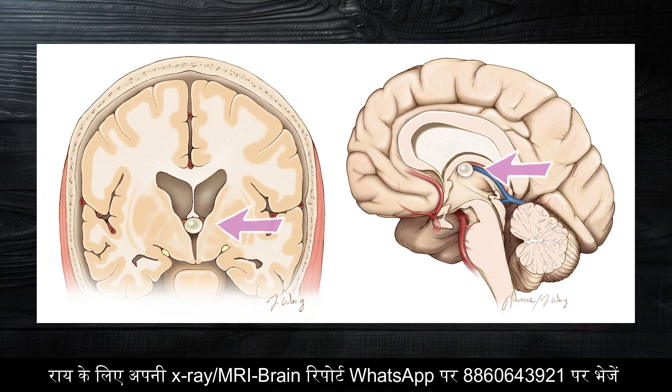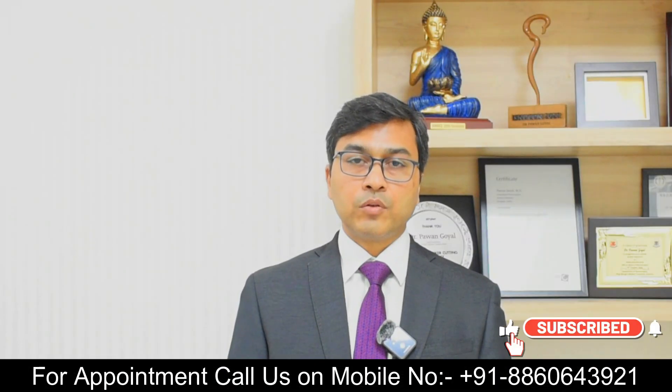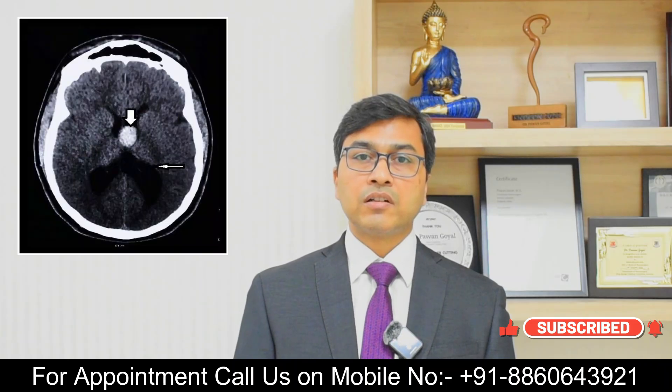It is located in the third ventricle of the brain and causes obstruction to the normal CSF flow in the brain, leading to a condition called hydrocephalus.